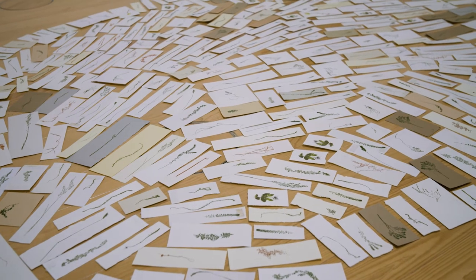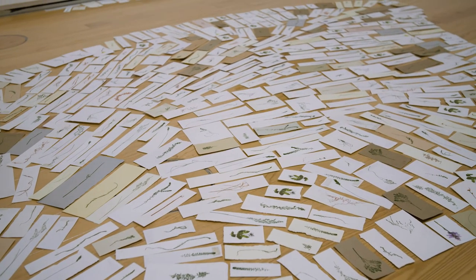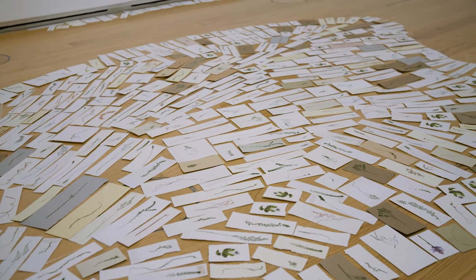For me it's all about the growth of the meadow. It's those ideas of protecting our landscape, regenerating it, looking after it, and also how this microscopic beauty is important to the ecology.